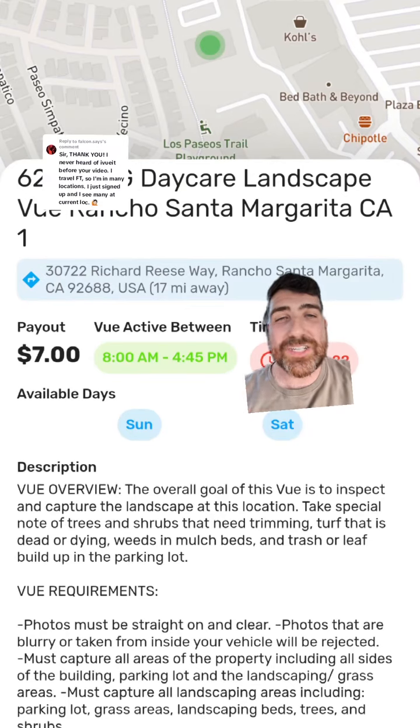But if you do get a job where you feel a little bit weird taking a picture, they do have a script that you can rely on in case someone approaches you. It simply says you're just doing a job for this company, you'll be done in a couple minutes, it's for a visual inspection. In all the times that I've done it, I've never had someone approach me because the jobs are so fast. It's not like you're there for an hour, so I think the risk is pretty low.